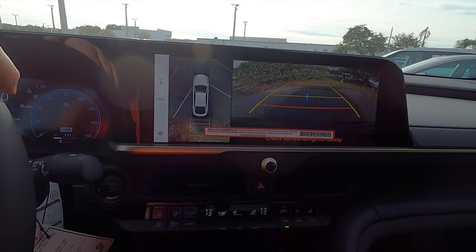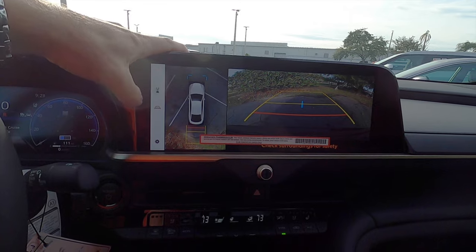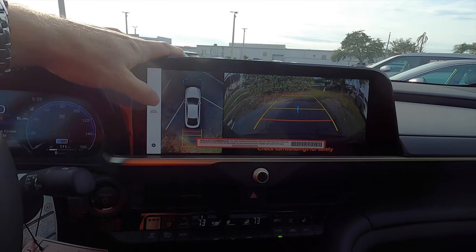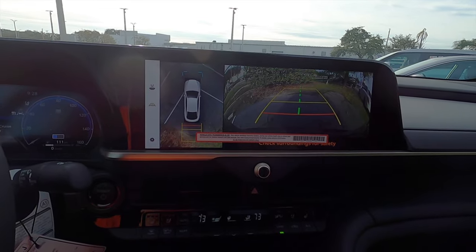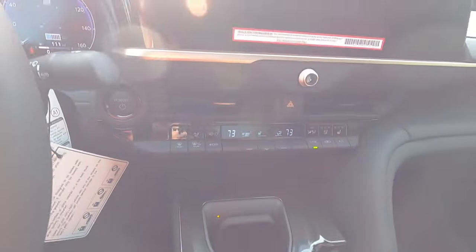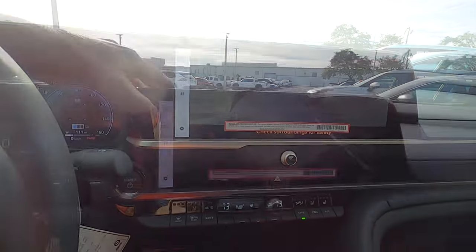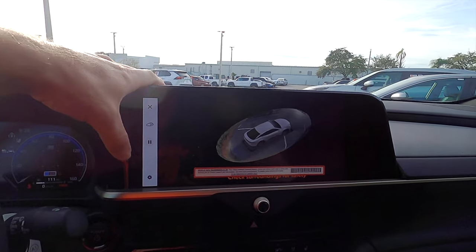Throw it into reverse and we have the bird's eye view or 360-degree reverse camera. You can change the different angles of the camera position and take the lines off. To do the bird's eye view, simply click on the view button and you'll go all around the vehicle. Click it again and you get the bubble effect that goes around it, and you can pause it.